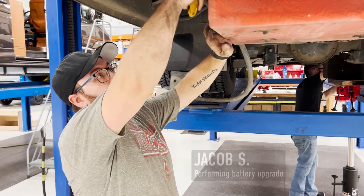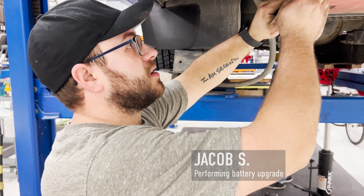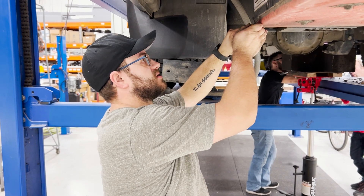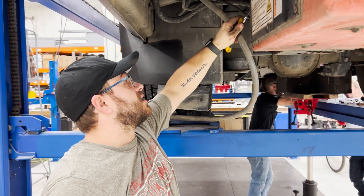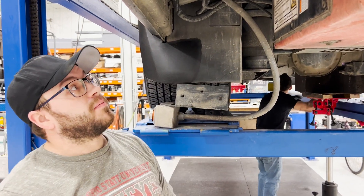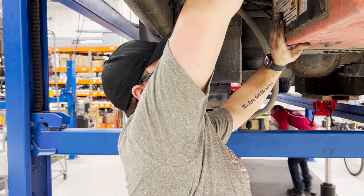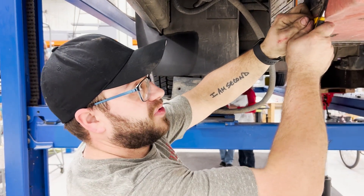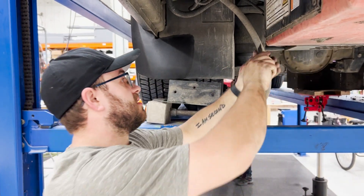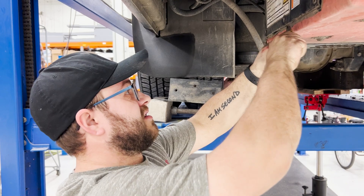What are you working on here? We're pulling this battery pack out so that we can upgrade the TBS cells that are inside. We tested the cells and I believe they were below the threshold that we like to see, so we're going to pull them and replace them. This is a used van and this is part of our quality control and upgrade program.